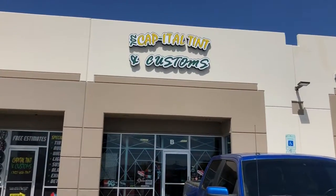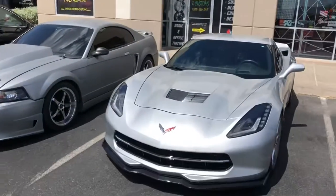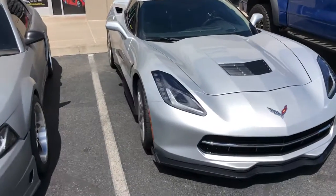Got this done at Capital Tent and Customs. Come in and see them. They do really good work, good prices. They'll hook you up.